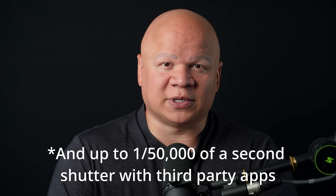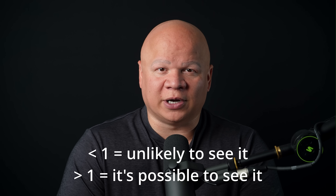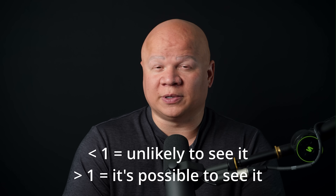Modern iPhones do support high frame rates. Many models can record slow motion in 1080p up to 240 frames per second, and newer pro models can do 4K at 120 frames per second. Now some quick nerd math: imagine the bullet crosses a visible swath of your image — call that W meters. Bullet speed is V meters per second. Time it spends in view is T = W divided by V. Your phone samples that time at F frames per second. If the result is less than 1, it's unlikely you'll see it at all; if greater than 1, you'll probably see it on multiple frames.